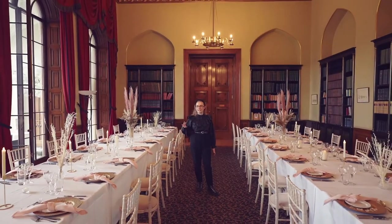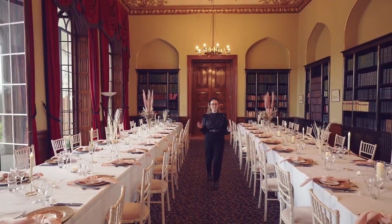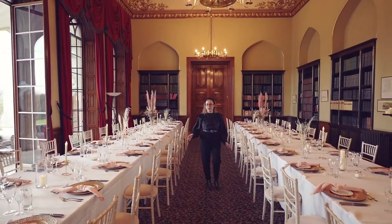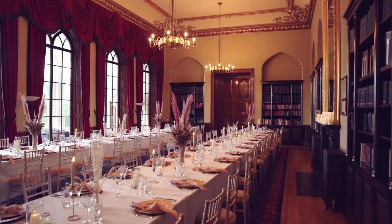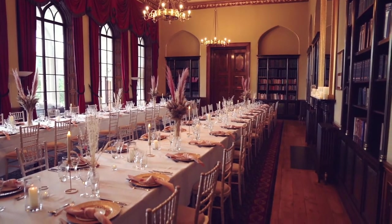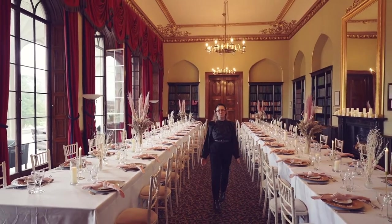Because of the tall ceilings, the amount of glass, and the length of this room, banqueting style is really lovely here. I also really like what Lunar Events Styling have done with the different heights of the flowers — it just brings the space really nicely together. Now we're going to move into the Hoskins room where we're going to talk about the East Wing experience.